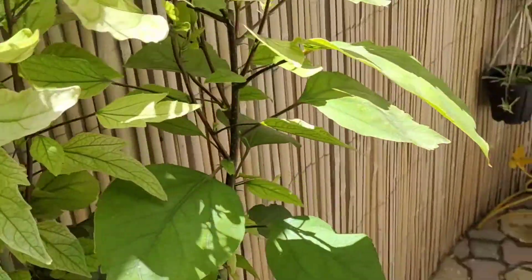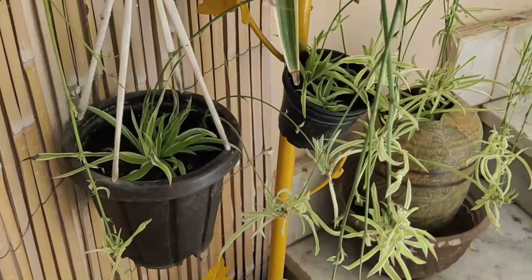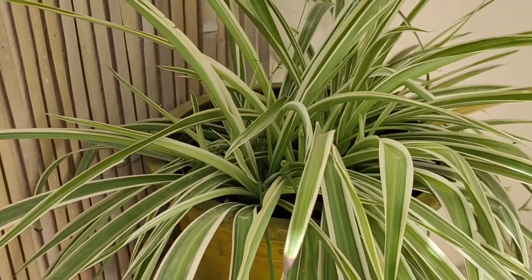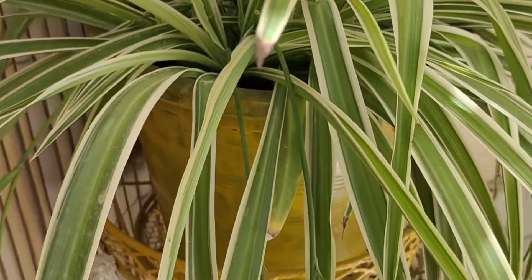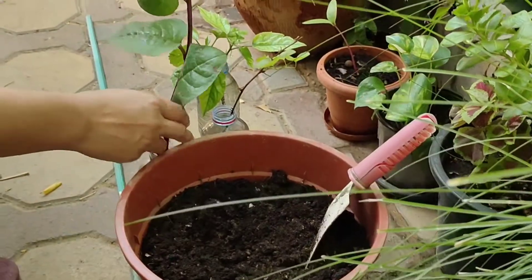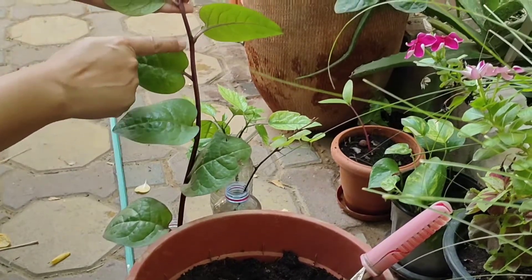Nowadays I have started propagating this spider plant through the pups directly from the mother plant. I did not remove them — I have just fixed them wherever they were. I will show you in another video how they progress. Now let's plant the cuttings.